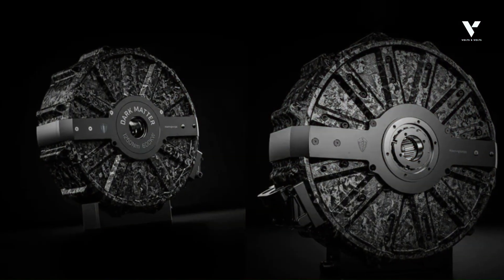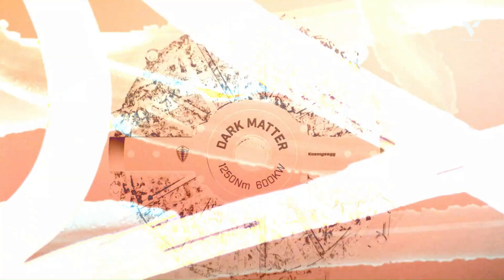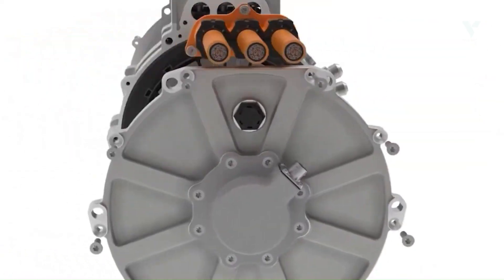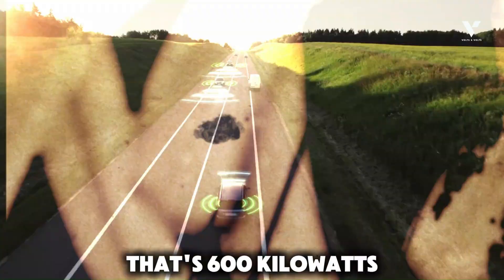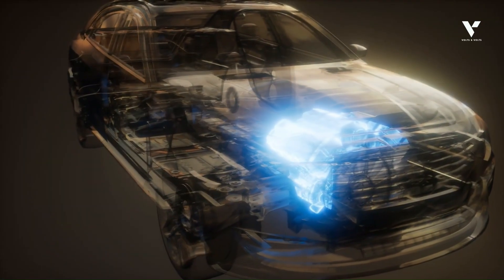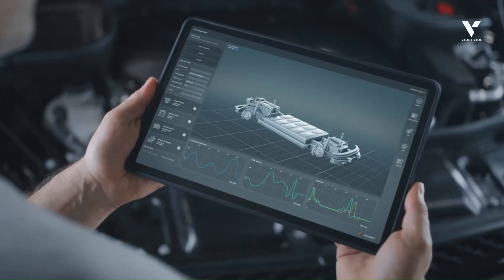Unveiled as a centerpiece of their electric component prowess, the dark matter motor is an engineering marvel. Imagine this: 800 horsepower — that's 600 kilowatts — and an immense 922 pound-feet of peak torque, all from a package weighing just 86 pounds.